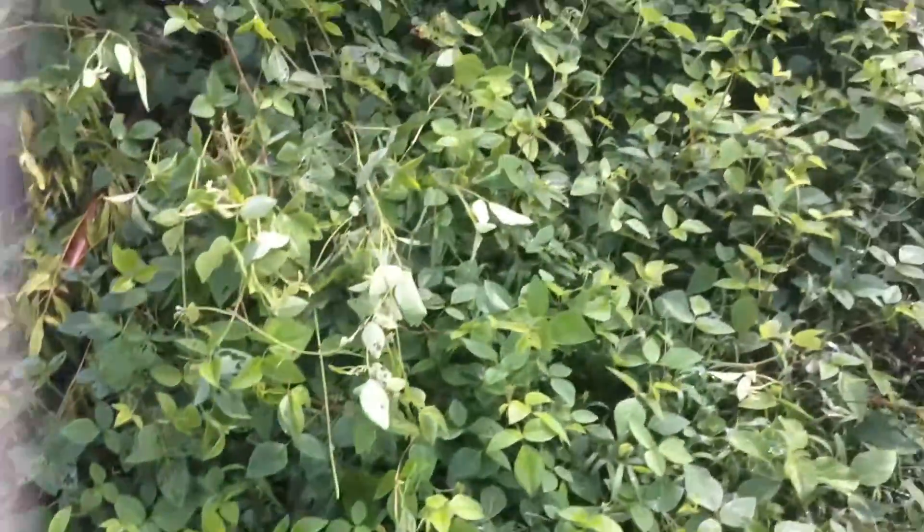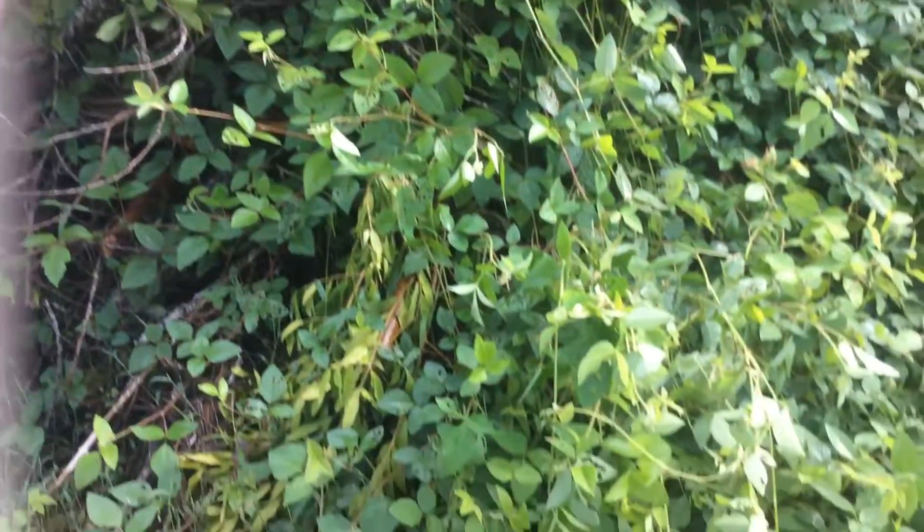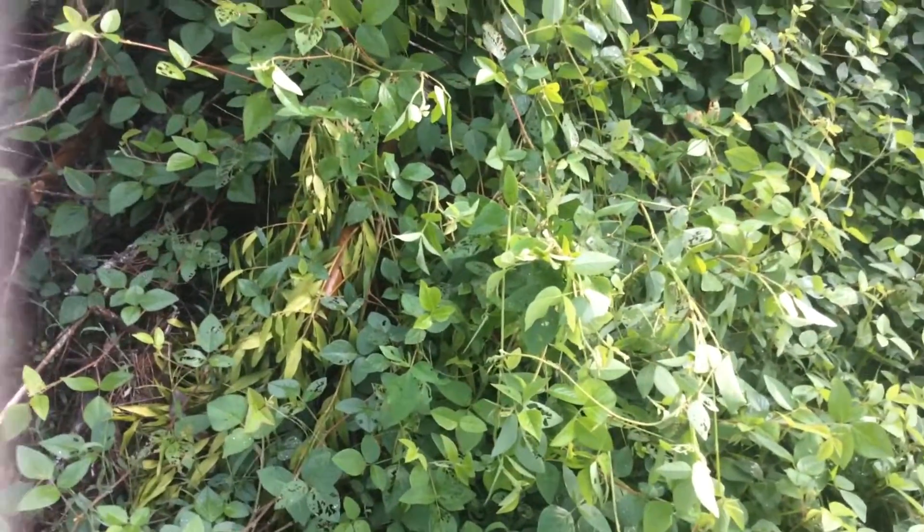It has really, really deep roots. This whole mess of it probably has one root. So you have to find the one stem it goes to and pull that whole stem out with a big pick.